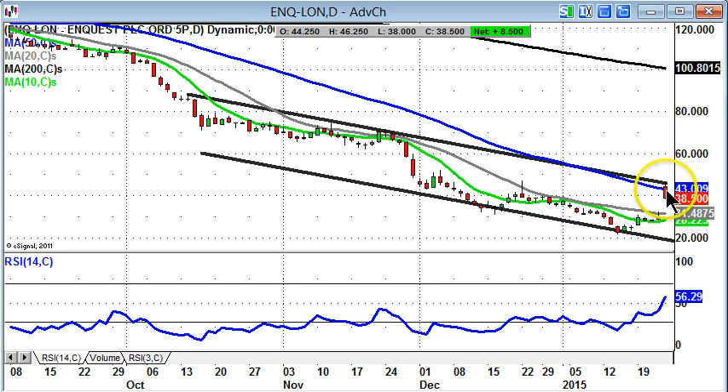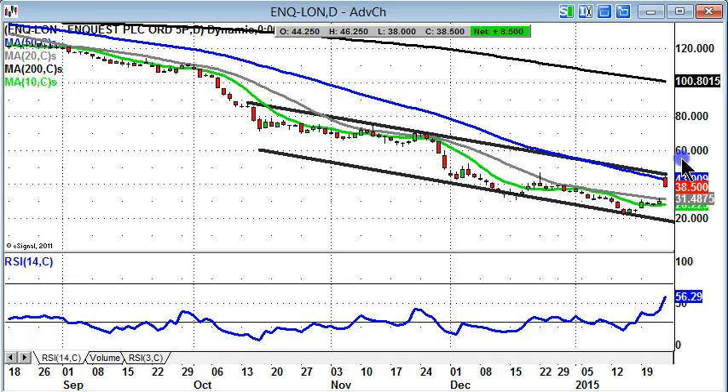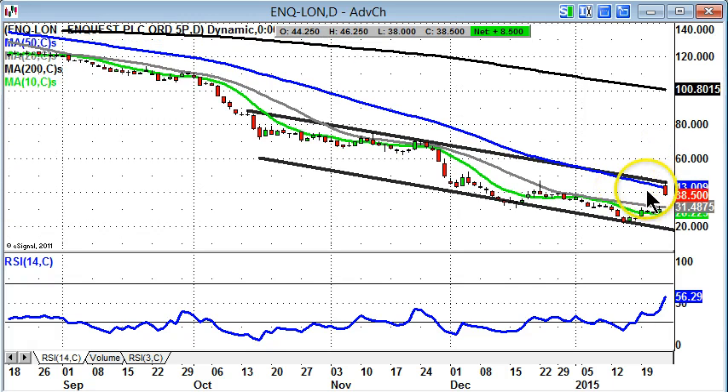We hit the 50-day moving average at 43 pence. That's normally the line in the sand or the resistance line in terms of retracements within a downtrend. So that's happened here — a sort of classic manoeuvre. It's also a failure below the old support that the share has had well above 60p in November. So this looks like a bear trap or a dead cat bounce initially.